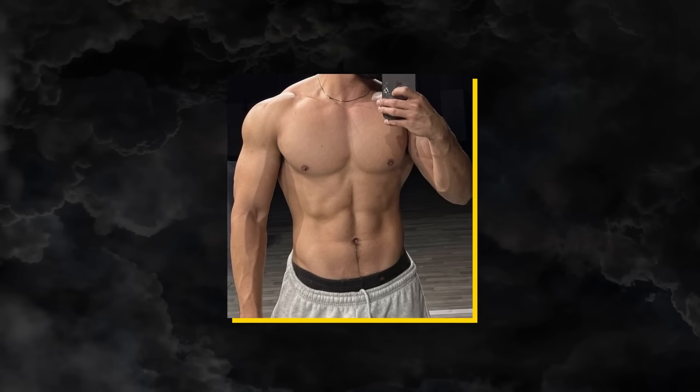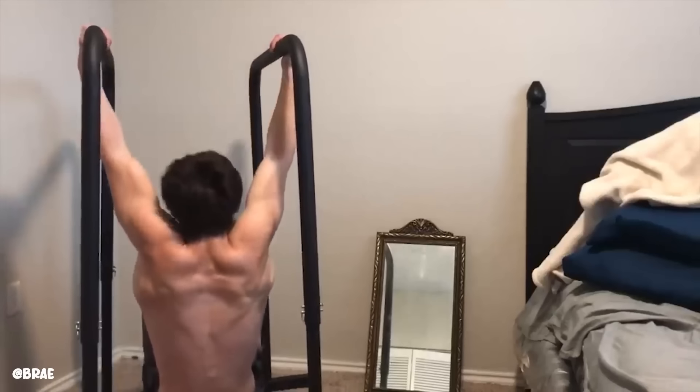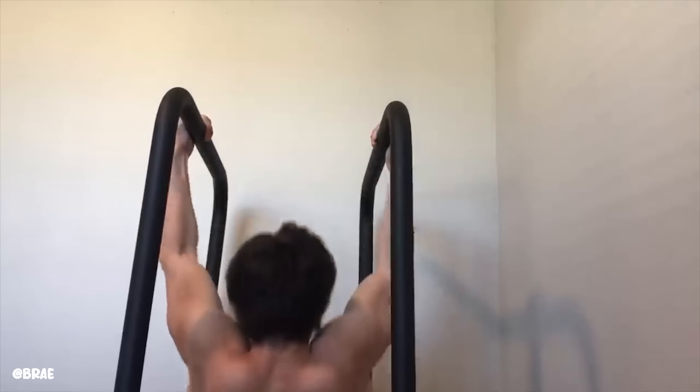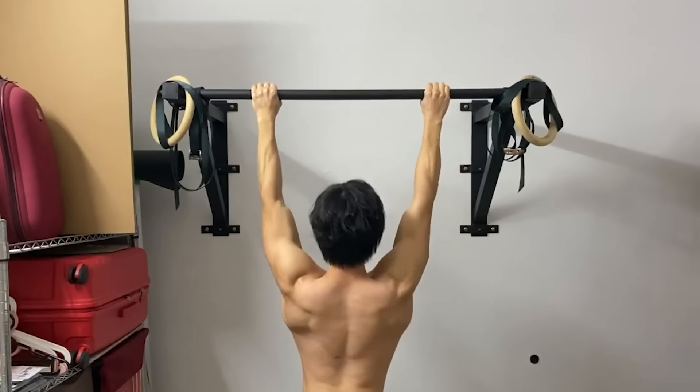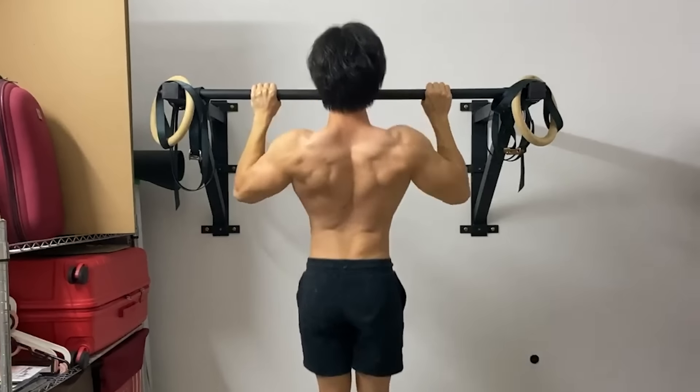V-taper — back. You need to have a wide back. Incorporate pull-ups. I used to struggle with doing pull-ups initially, but it's all about being consistent. Once you can do several pull-ups easily with just your body weight, then you can start adding weight progressively to build your back muscles and give you that tapered V-look.